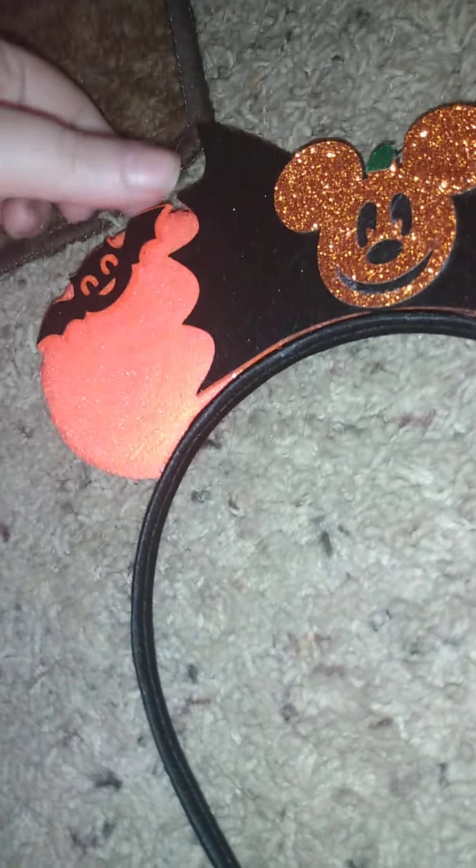I got these Mickey mini ears — they're not the typical ones but they were kind of cute. They've got little bats and a Mickey pumpkin, and they look like that. There's a total of four pairs.